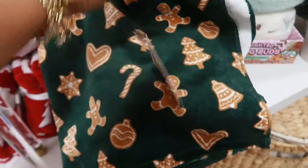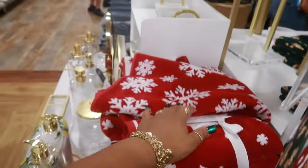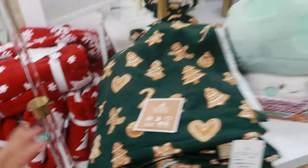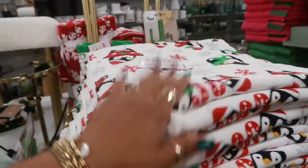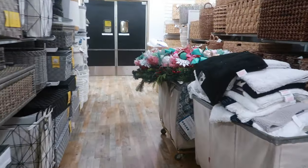There's even a little scratching post that looks like a present for $30. Here's some bath towels in the gingerbread theme — $8. You got some snowflakes, the penguins, and then the green and pink ones are Kate Spade.